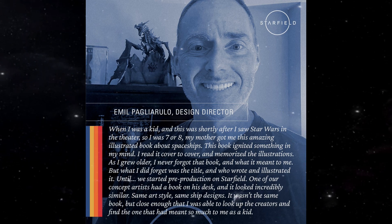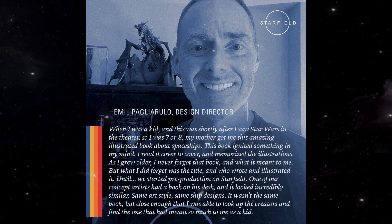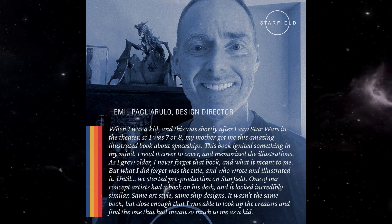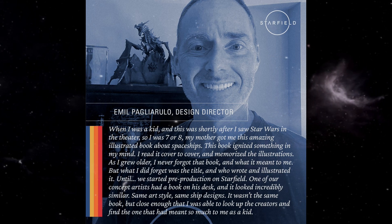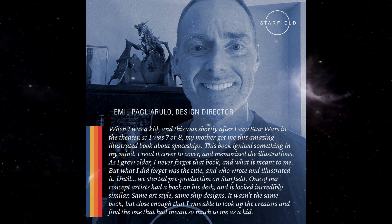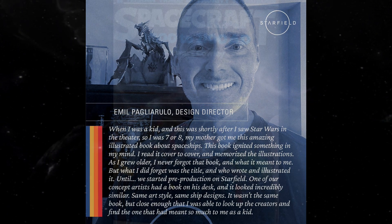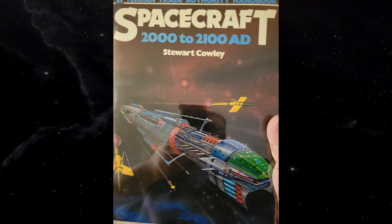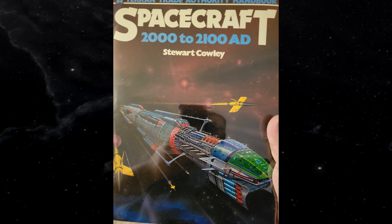Clearly this book had a huge impact on Emil and his creative mindset. As he said, a literal Starfield concept artist had a similar book on their desk — a book that helped him remember the name of the space book he cherished as a child. He didn't give too much information away, but enough that several community members almost instantly identified what this book most likely was: 'Spacecraft 2000 to 2100 AD' by Stuart Cowley.